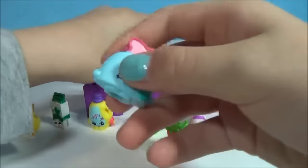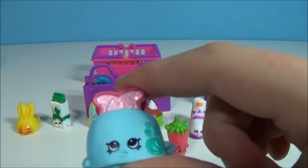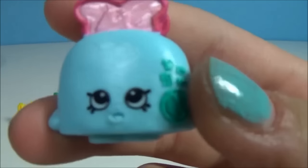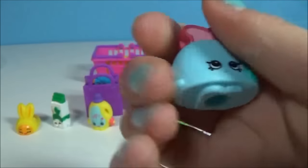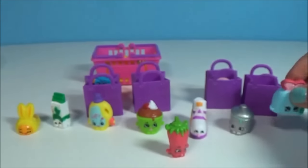This one is a blue toaster with pink bread — we don't see that every single day, do we! Her little kissy face, kissy lips — this is Toasty Pop and she is also a common.